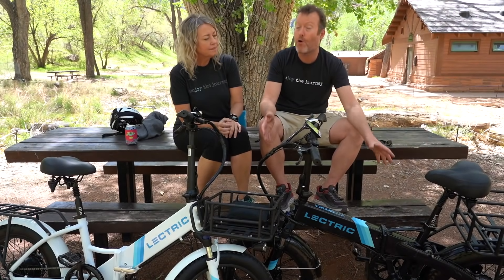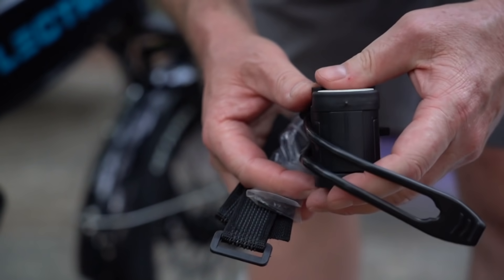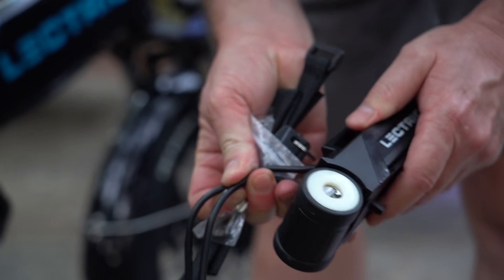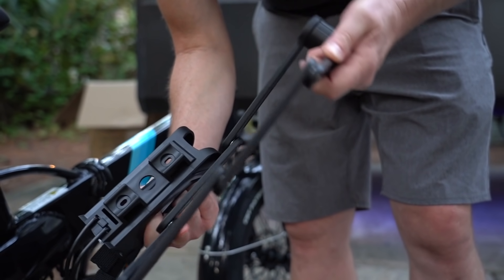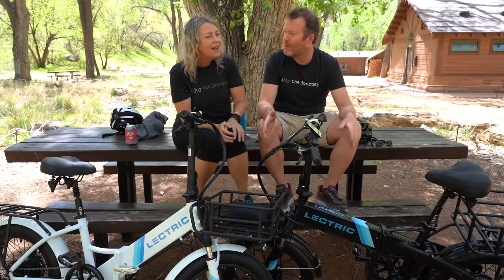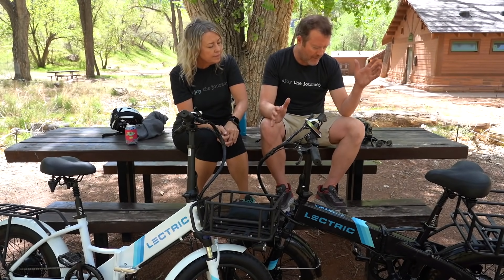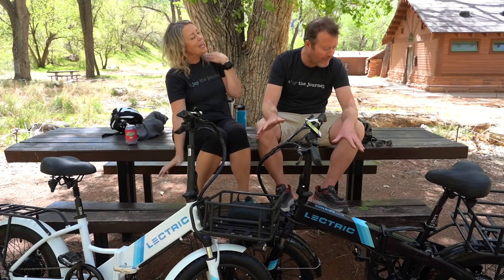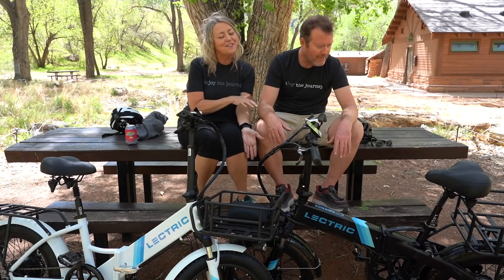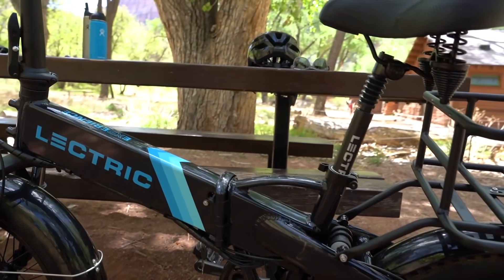They've got a water bottle holder coming as well. And the lock — they've built a cage that this specific lock fits down into; it's compact, folds up, and slides right into the cage. The colors have changed a little bit too — a retro gradient color look.